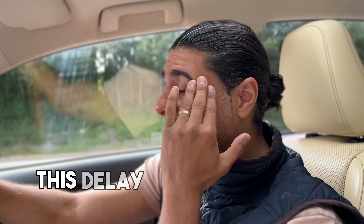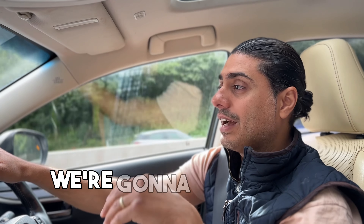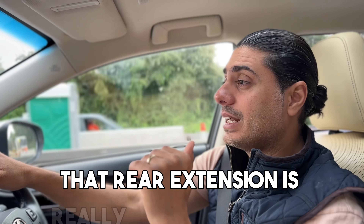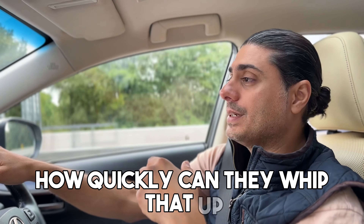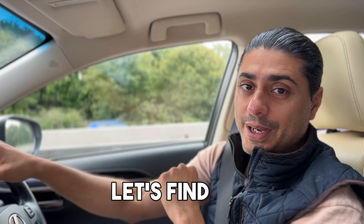This delay is only a week or so. I've spoken with the builder and they're aware of it. They said they're going to have more people on site to do the next part. That rear extension is really where the focus has got to be — how quickly can they whip that up? That's the question. So let's find out.